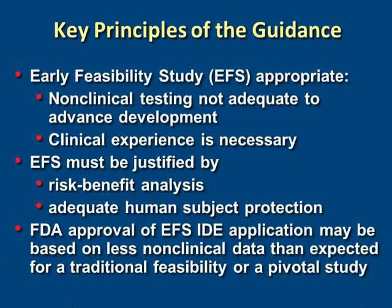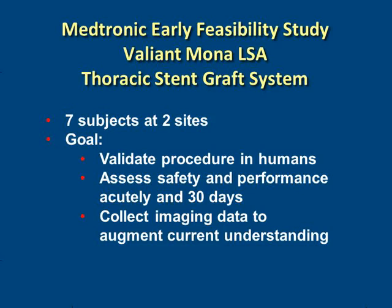The trial is set up to enroll seven subjects at two sites. We've done three so far, all within the last three weeks. The goal is to validate that this procedure can be done safely in humans, assess safety over a 30-day window, and learn about the disease process to better develop this device.